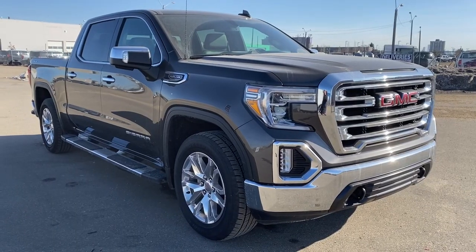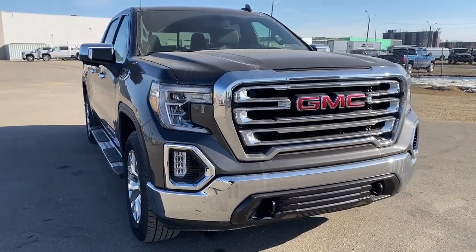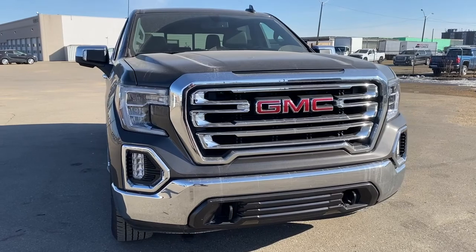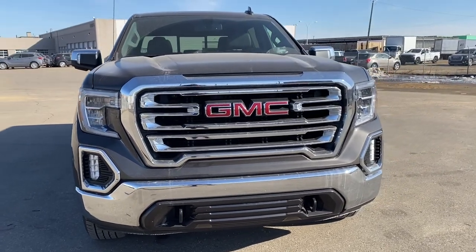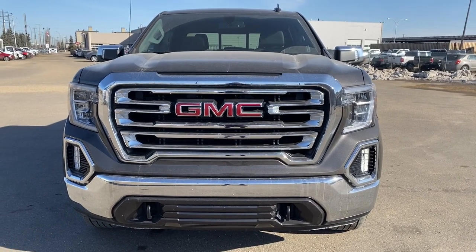So come take a look at the 2019 GMC Sierra 1500 SLT today, or you can visit us online anytime, anywhere at westerngmcbuick.com.